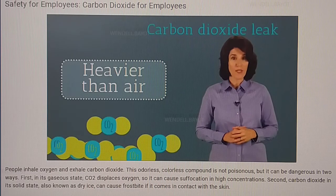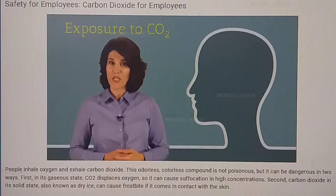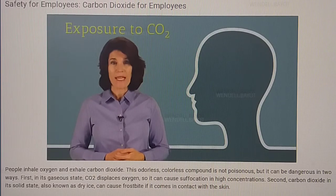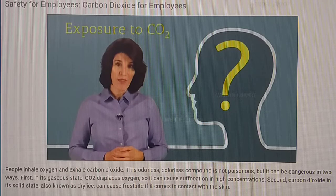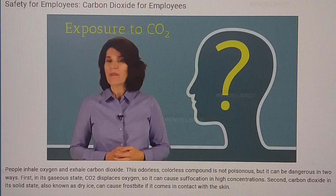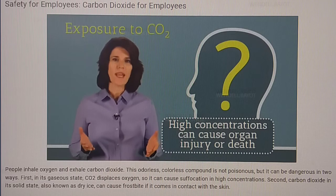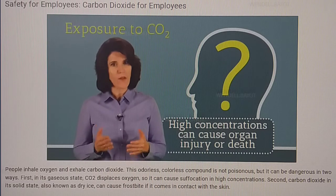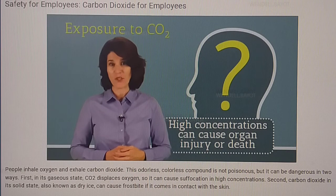Your employer will help you stop the leak and ventilate the area. If you're exposed to too much CO2, you might experience headaches, dizziness, and confusion. People who breathe high concentrations can lose consciousness in just a few minutes. In very rare cases, high enough concentrations of CO2 can cause organ injury or even death. Just be safe and follow all safety precautions outlined by your employer and the Safety Data Sheet.